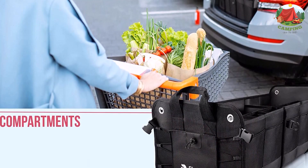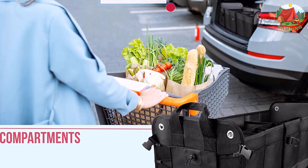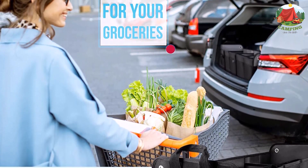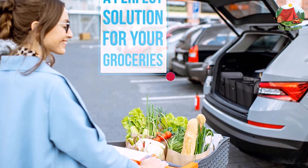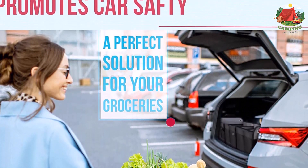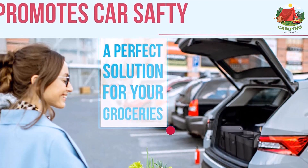This is a durable organizer with 1680D oxford fabric construction. It also features a solid three-layer waterproof bottom board and extra stitching. This is a safe organizer with three non-skid bottom supports, eight plastic buckles, 14 pockets, and one interior pocket.